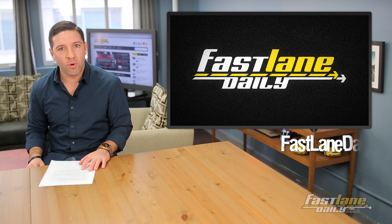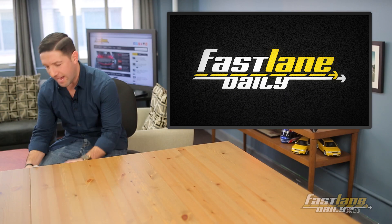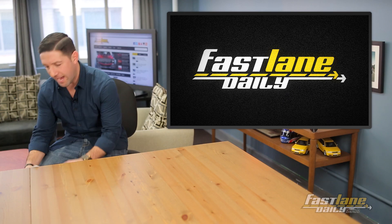There you have it. If you'd like to be entertained some more, make sure you go back and watch every episode of Fastlane Daily from this past week to know more about some of the cars we just mentioned on our list. I'm Derek D. Enjoy your weekend everybody. Out of here.